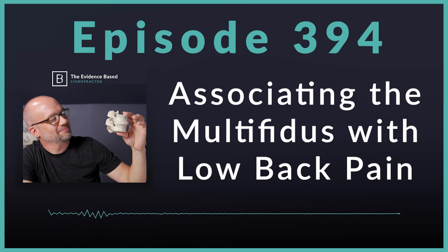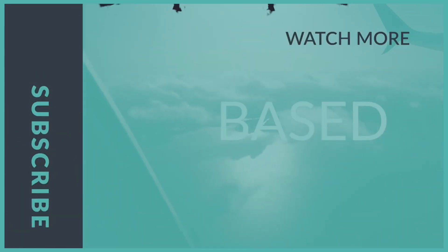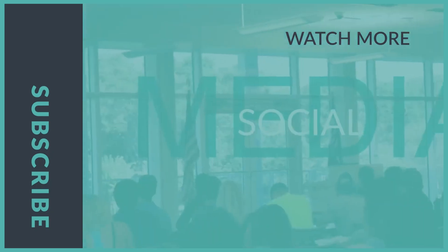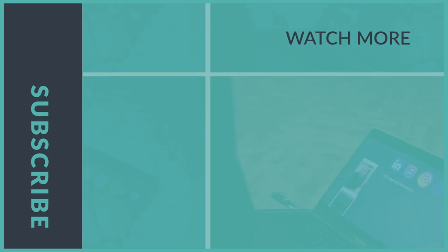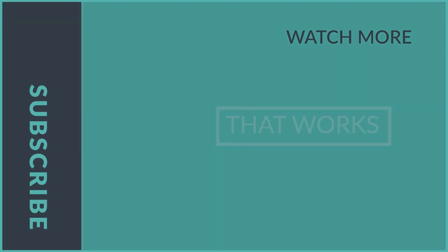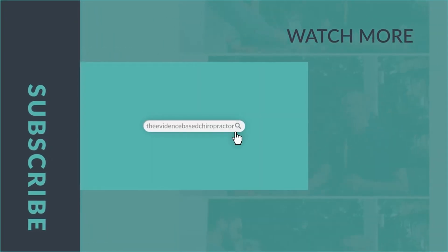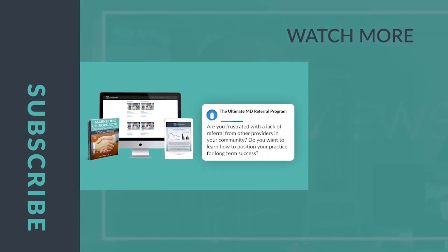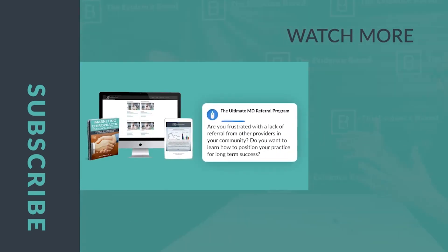I really appreciate you being a chiropractor and I appreciate you listening. Have a fantastic week in practice and I will talk to you soon. Thank you for joining us on this episode of the Evidence-Based Chiropractor. If you want to grow your practice, come back for next week's episode. If you want to grow faster, visit theevidencebasedchiropractor.com and join our MD Marketing Membership today.